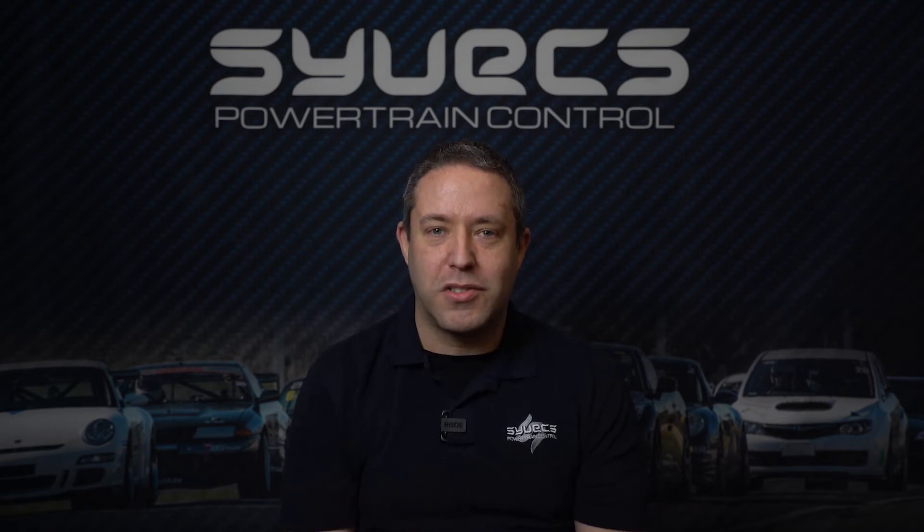Hi, my name is Ed from Cyvex, and this week on Cyvex Says we're talking about superchargers and turbos.